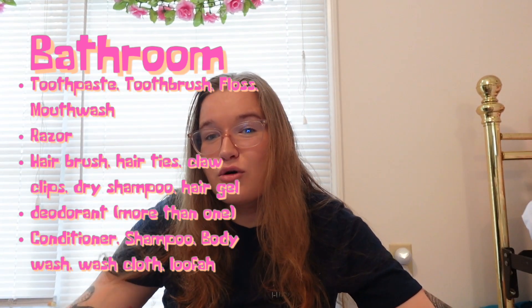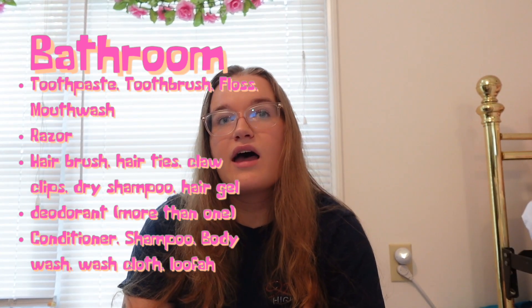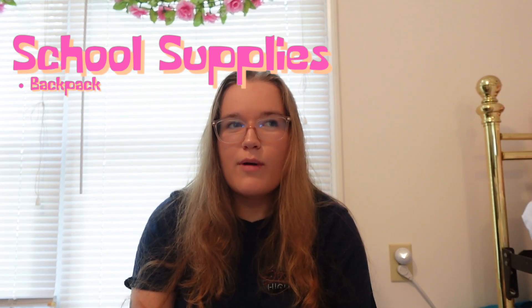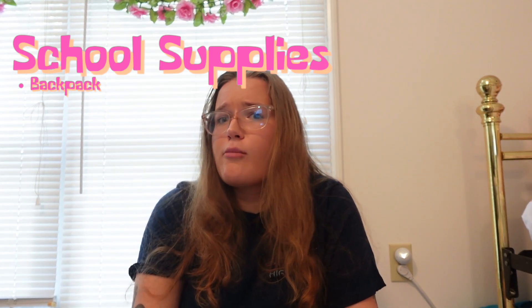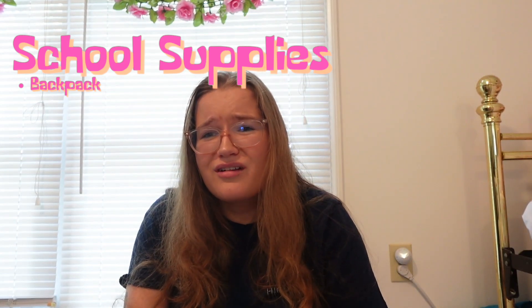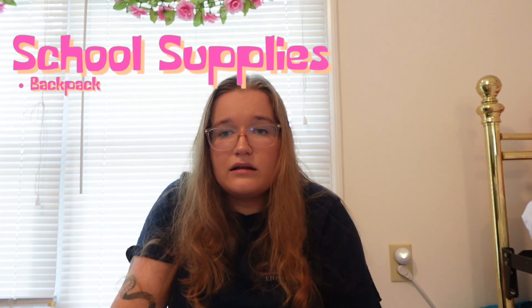Last for the bathroom section is a loofah — just make sure it has a place to completely dry out. On to school supplies. First is a backpack — get one you're going to like and want to wear every day. It literally doesn't matter if it's super durable. I don't think I owned a single textbook I had to carry back and forth from class my entire time in college.